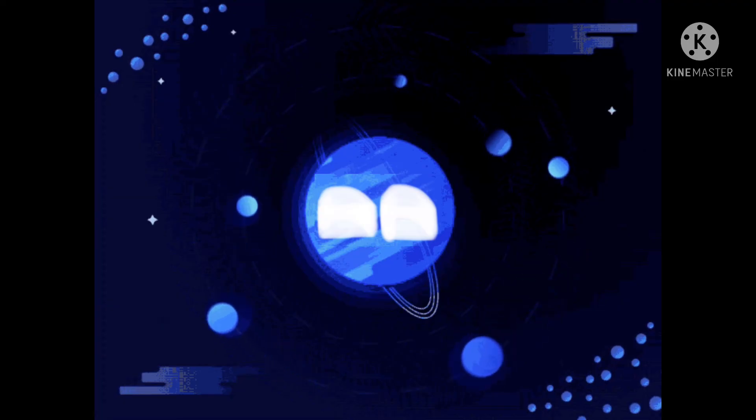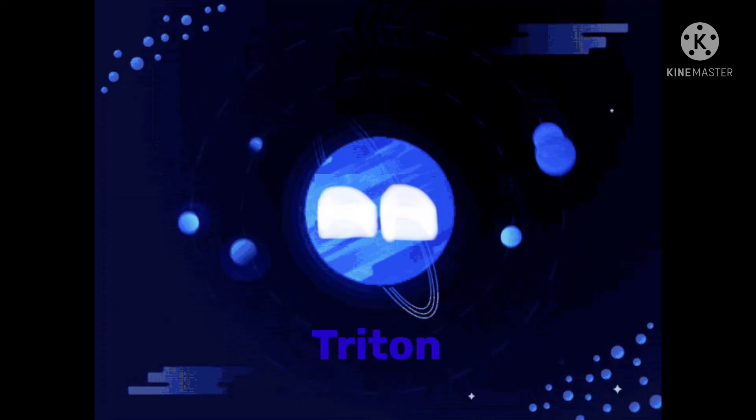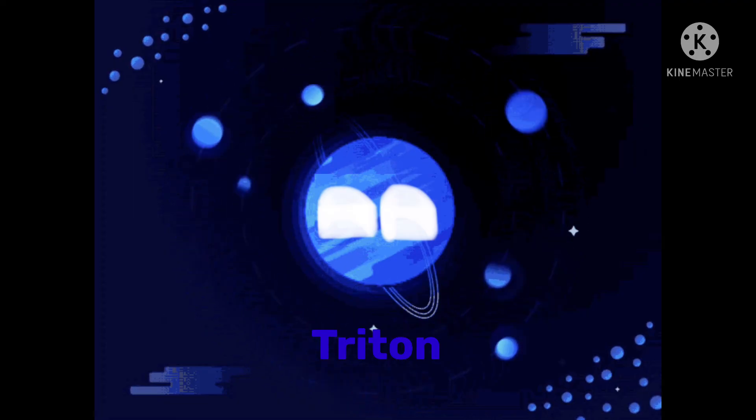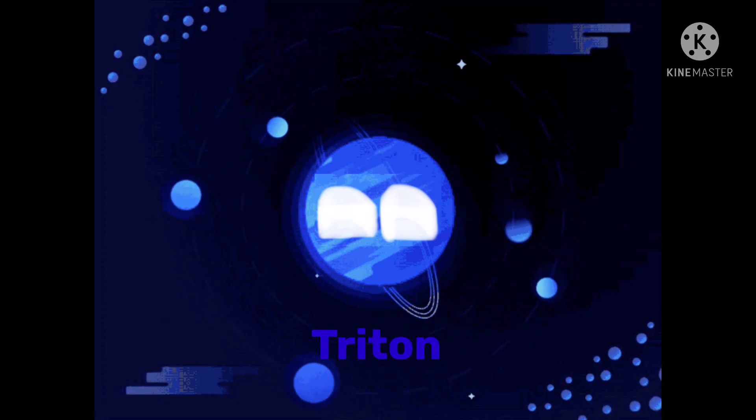My largest moon is called Triton. It is the coldest and the brightest of all my moons. It is the coldest place in the entire solar system, and it orbits me backwards.